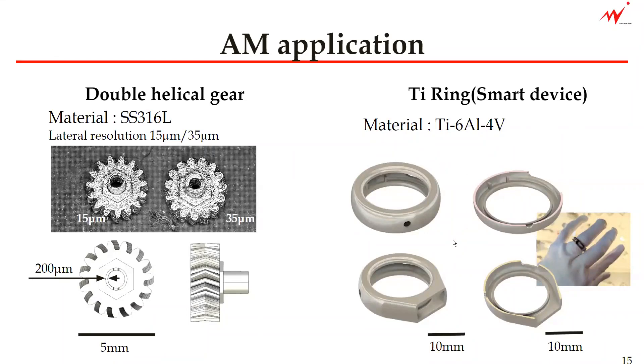To the right, you see the titanium ring, which is a smart device. The material used is titanium 6-4 alloy. The structure is undercut, which is impossible to form using conventional mold technology.